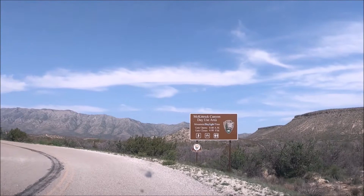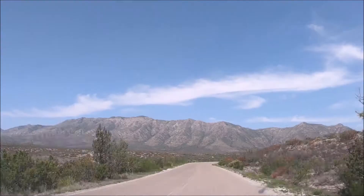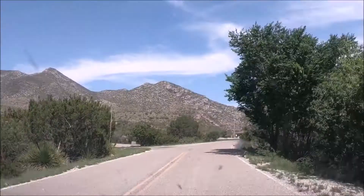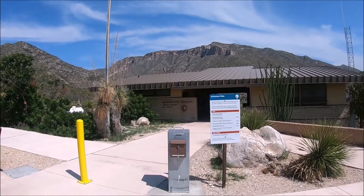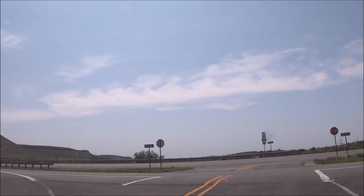Back on the road we saw the sign to McKittrick Canyon and made a left. This day-use area is open 8 a.m. to 6 p.m. April through October, and 8 a.m. to 4:30 p.m. November through March. Please exit before the posted closing time, as the entrance gates on US Highway 62/180 are locked each evening. The McKittrick Canyon contact station is staffed during spring and fall, open 8 to 4:30. Challenging hikes include the Notch, Permian Reef, the Grotto and Hunter Line Shack, and Pratt Cabin. The easiest trail is the McKittrick Canyon Nature Trail, which took us about an hour.